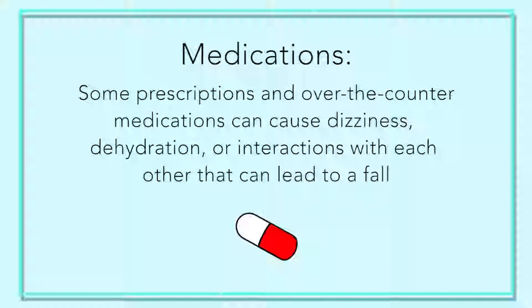Another reason for falls can be medications. Depending on what you're on or if you've just started something new, sometimes the dose isn't appropriate. For example, a blood pressure medication at too high a dose can cause dizziness when you stand up — a drop in blood pressure when you change position. So we want to make sure we're reviewing medications with our doctors.